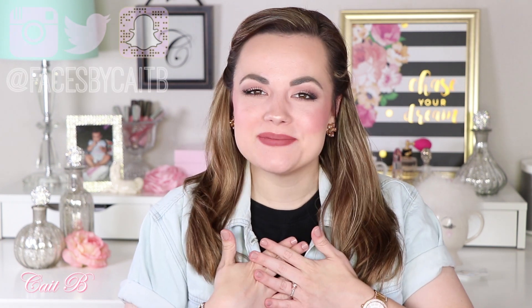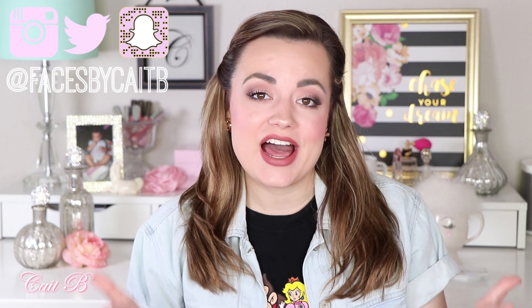Hello everyone, I'm Kate and today I'm going to be talking to you all about my July beauty favorites.